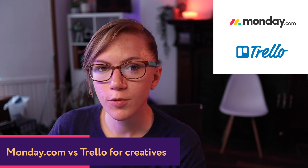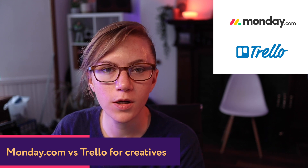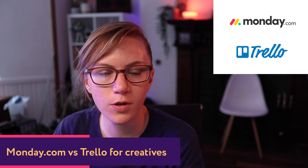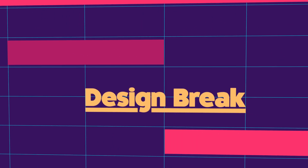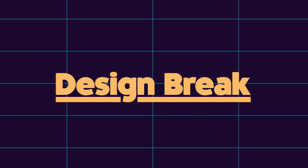Hi, I'm Ailey for Design Break and today I'm going to share my experience of Monday.com versus Trello for running a design agency or a freelance design business. There are so many management and productivity tools out there, it can be really difficult to know which tools might work for your agency or your workflow. I've tried out a few different ones so I'm just going to go through my experience of the two main ones I've had a lot of experience with — Monday.com and Trello.